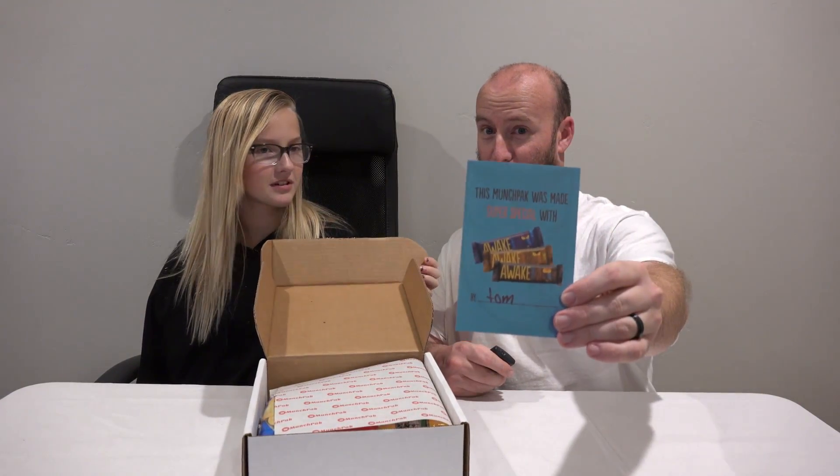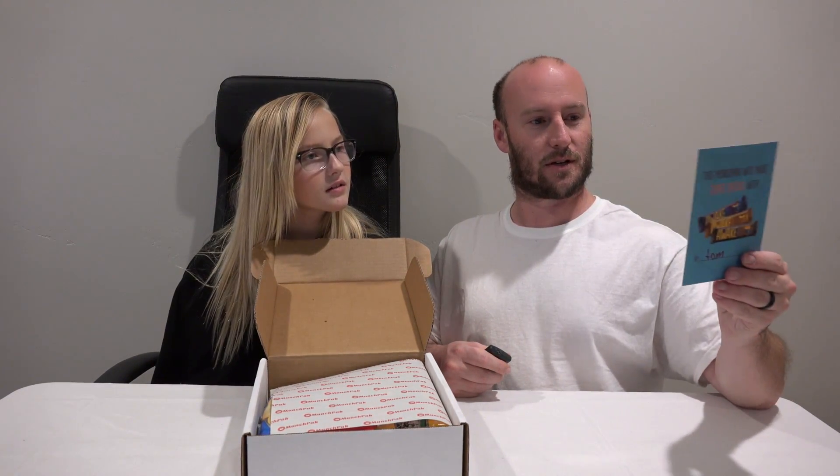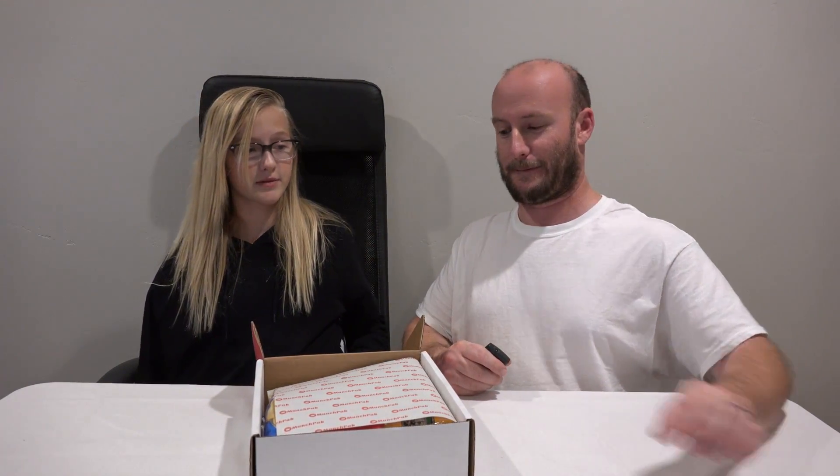This Munch Pack was made super special with Awake Chocolate. Read on the back: wake up with caffeinated chocolate. One chocolate bar equals one cup of joe. Wow, impressive. I call dibs on the Awake one.